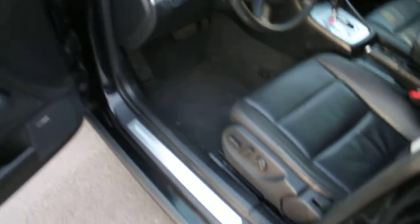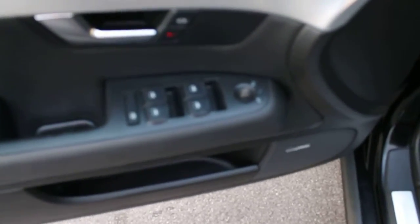Of course, this A4 comes loaded — power locks, power windows. That badge there says Bose Premium Sound, so Bose speakers along with a CD player, AM/FM radio. The leather interior is in excellent condition as well as all the plastics and the carpet.